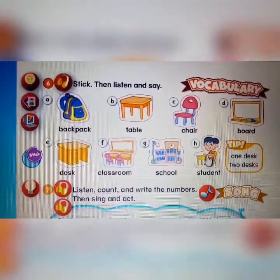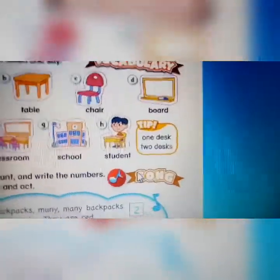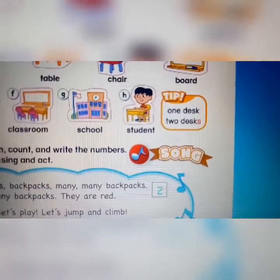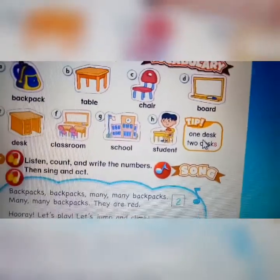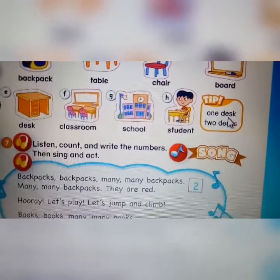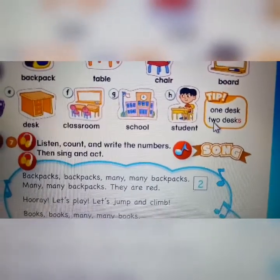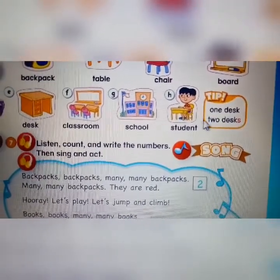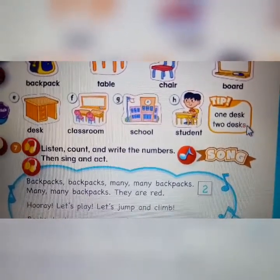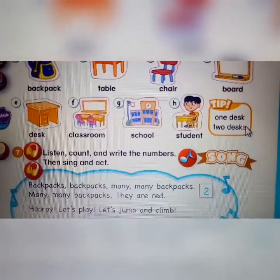School — sekolah. Student — siswa. Now let's look at the tip here. One desk — satu meja. If it's one desk, you don't need to add S at the end. But if there's more than one, for example two desks, you must add S at the back to show there is more than one. Do you understand, friends?